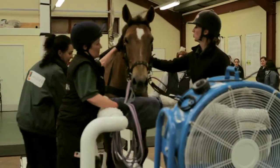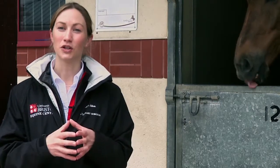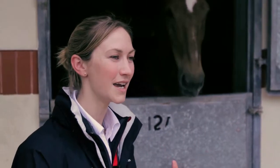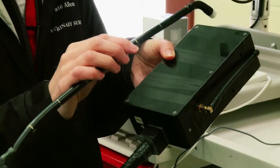Following on from the treadmill, our research has led us to develop diagnostic techniques that we can use in the field. The University of Bristol was the first centre worldwide to develop a telemetered endoscope that could be used on ridden horses on the gallops.